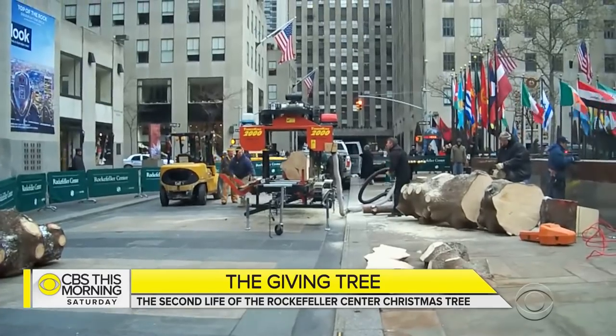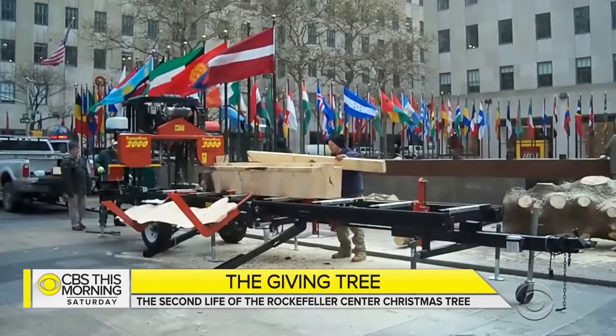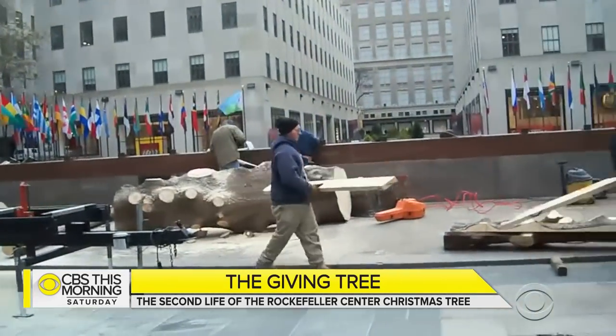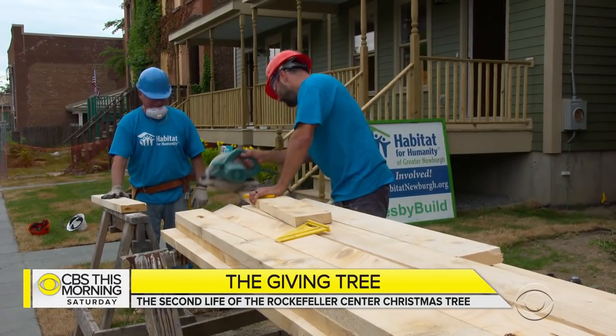But for the last 12 years, when that season of attention has passed, Tishman Spire, the real estate company running Rockefeller Center, has milled the tree down for boards and brought it to a building site. You know, it's funny — you see that tree as this monster tree, and all the wood that gets out of it comes in a pickup truck.